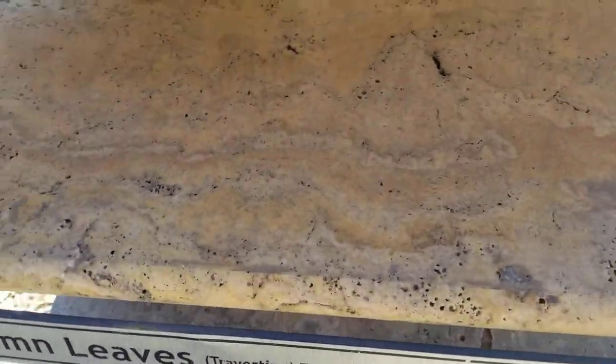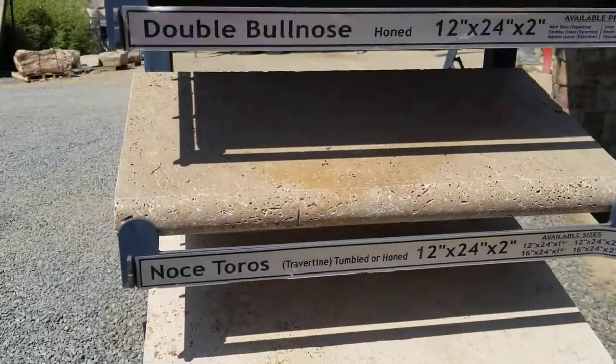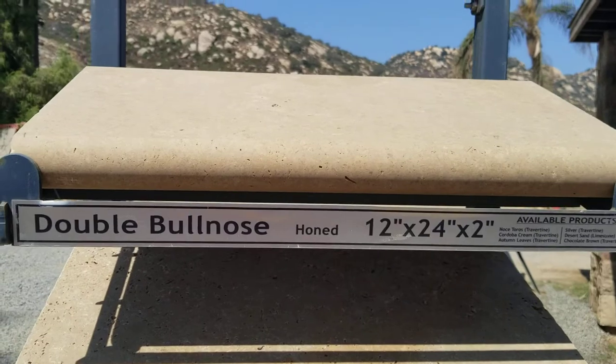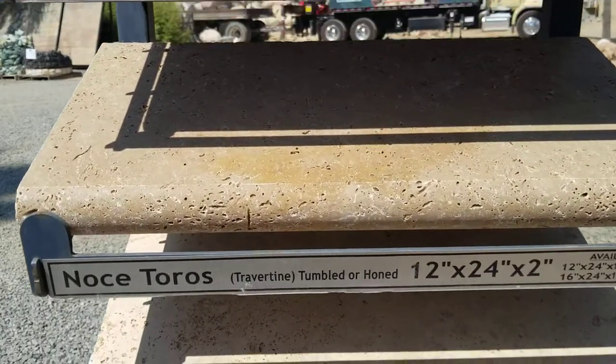What's really pretty about this — the colors are just magnificent. I also love to use it around pool areas, and they do have a bullnose version of this for the coping of pools as well.